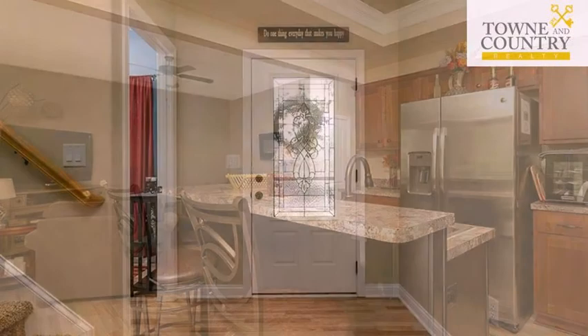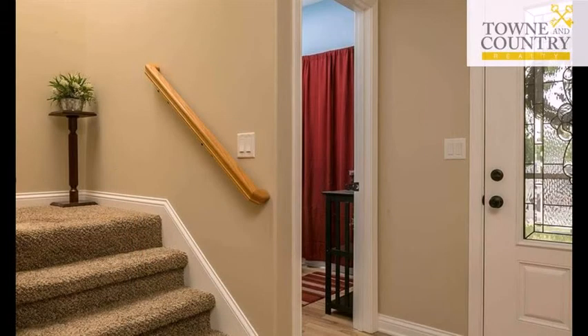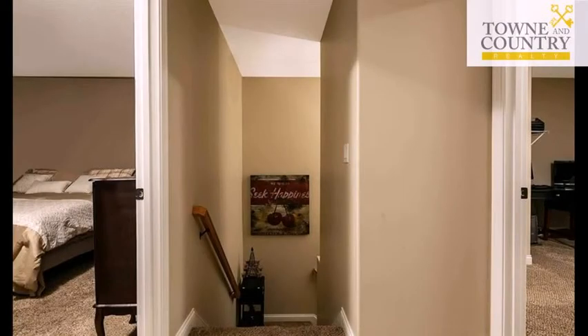Community amenities include an active property owners association and an attached garage. The approximate square footage is 1,600 square feet. This property is represented by Sarah Thompson with Town & Country Realty.